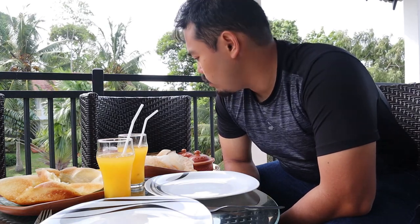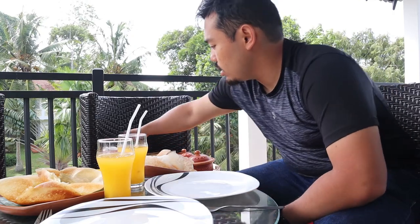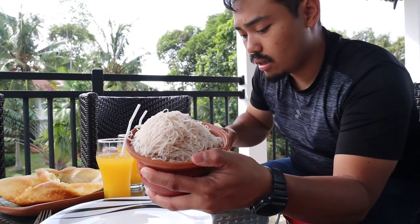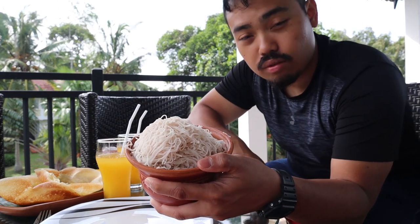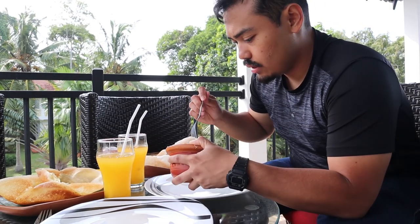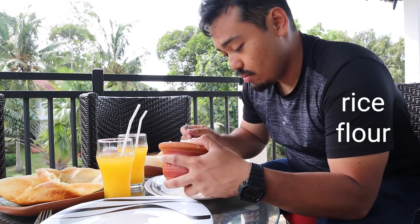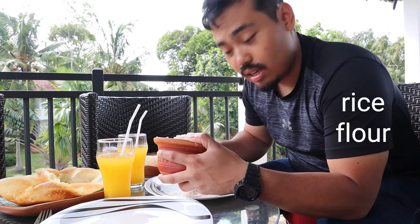We'll be heading up to Colombo soon after this breakfast. They had prepared for us these foods, which is a traditional Sri Lankan breakfast. We got some string hoppers, which are like this starchy thing. I actually don't know what it's made out of, but I'm gonna look it up and tell you guys later.